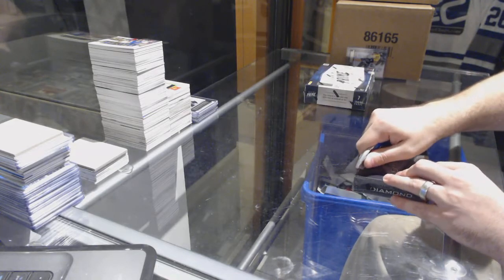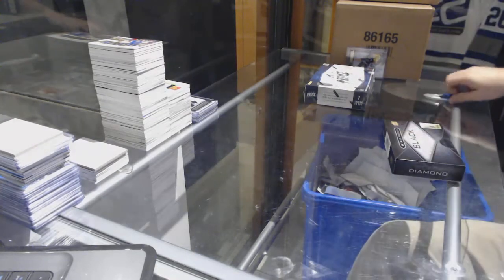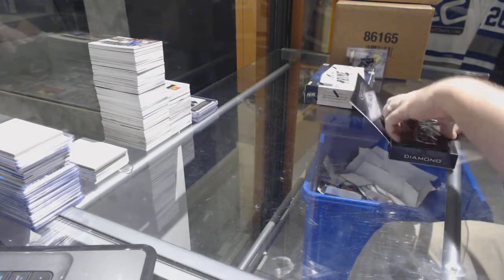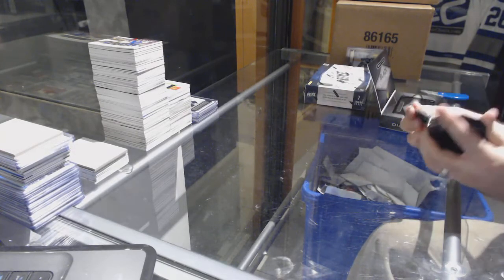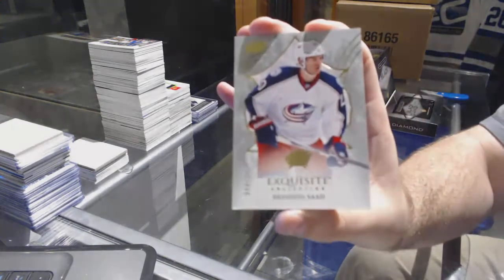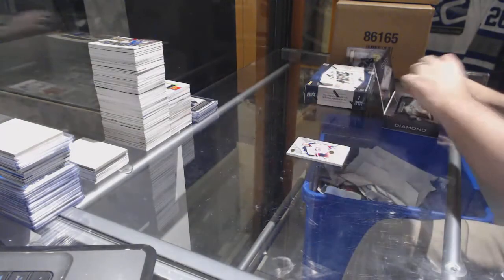Bring out the diamonds. That engraving set was one of the coolest sets out there, for sure. We've got for the Blue Jackets, number to 149, Brandon Saad.